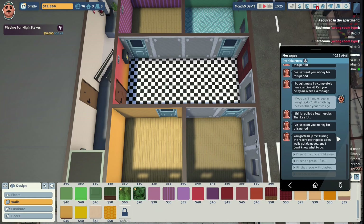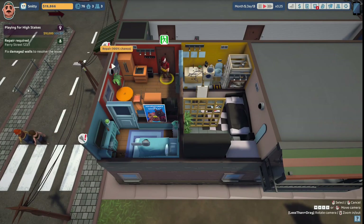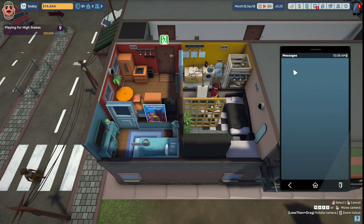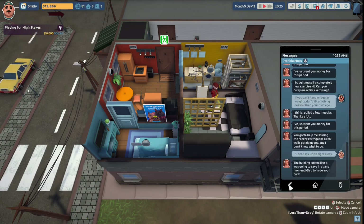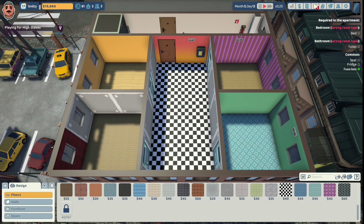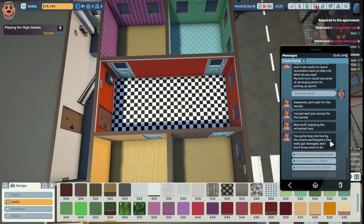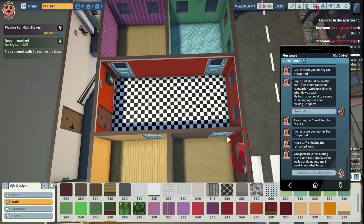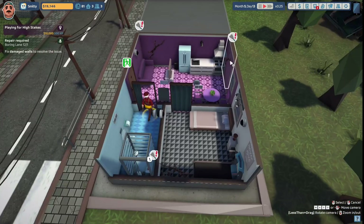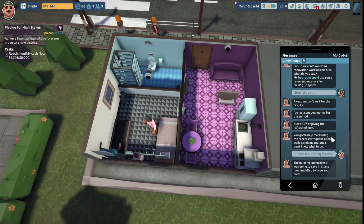Patricia Moss says she needs help - during the recent earthquake a few walls got damaged and she doesn't know what to do. We'll send Uncle Steve in right away to fix the walls damaged by the earthquake. Looks like there's only two of them. Uncle Steve, you can head on out and come back in and clean up this pile of trash. Patricia Moss says the building looked like it was going to cave in at any moment, glad you had her back. Then Cindy Ponce also messages about earthquake wall damage, so we send Uncle Steve in - lots of walls damaged, possibly where the majority of the quake occurred, in the slums. Uncle Steve does a great job repairing those walls too.